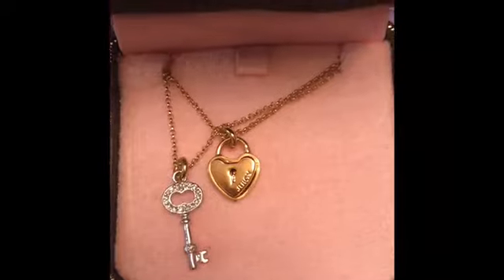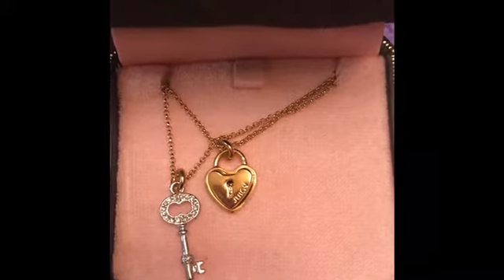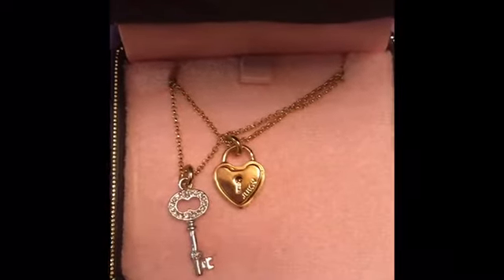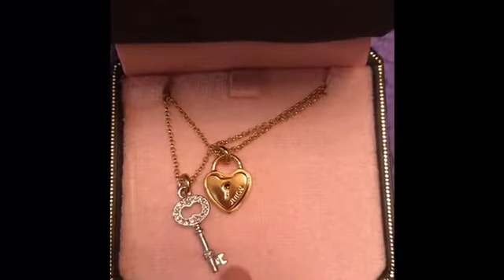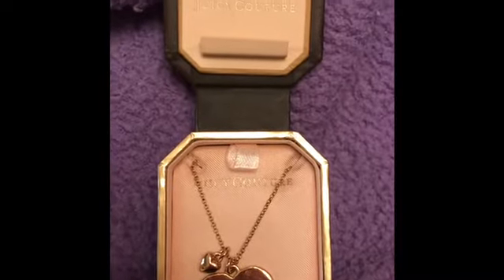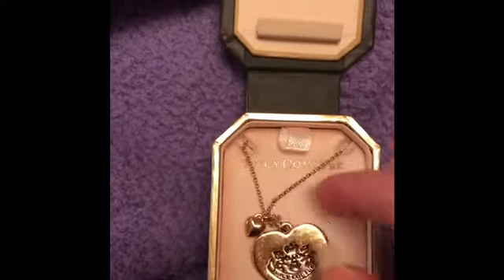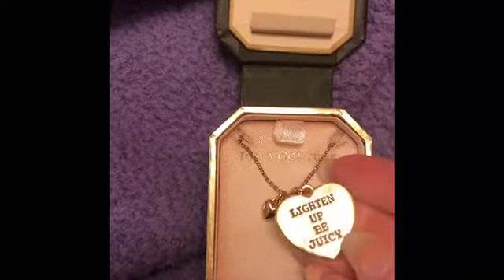This next one is a Juicy Couture piece and I absolutely love Juicy Couture. I don't feel like I see a lot of their jewelry or purses anymore, but I used to love them and bought a lot of their purses. This necklace just says 'Juicy' and the pieces are connected. I keep it in its box — I just love their packaging. The next one is also a Juicy Couture necklace with a little heart. It says 'Juicy Couture' and 'Lighten Up BB Juicy.'